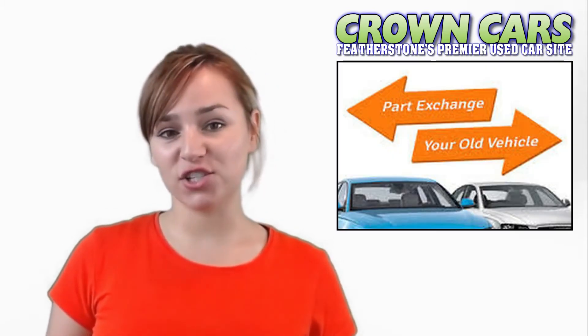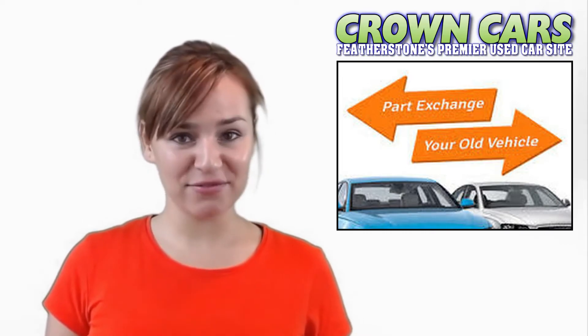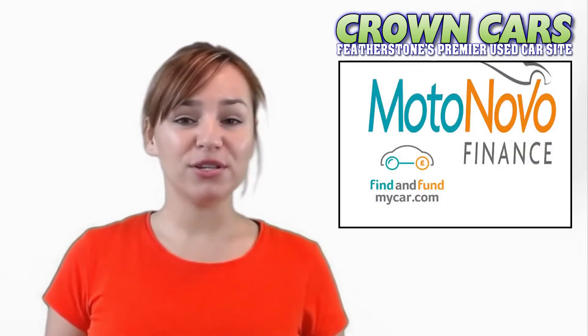We offer excellent part exchange deals and very competitive finance deals. We deal with all the major finance houses including Close Brothers, First Response and Mallard Finance. We are also registered dealer partners with Car Finance 24-7, Motor Nova and Zuto for third-party finance. We offer a relaxed sales environment and our sales advisors are here to answer any questions. They are non-commission based and we leave you to browse at your leisure and offer no obligation test drives if required.